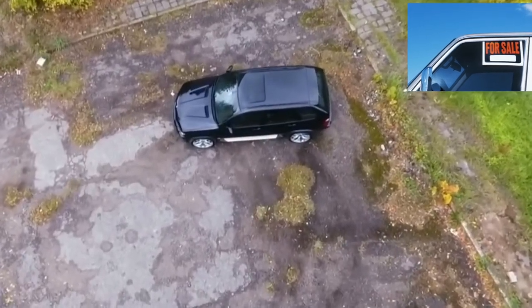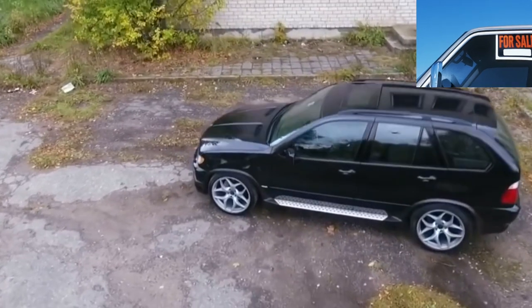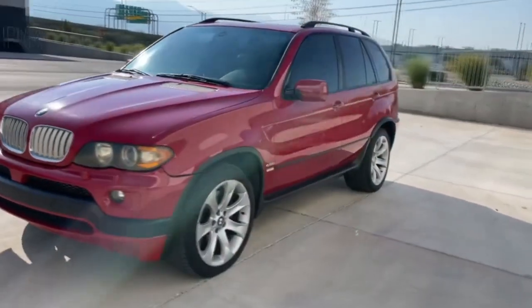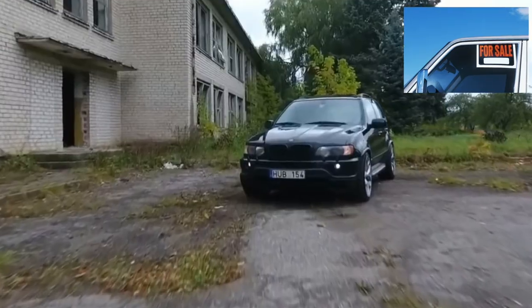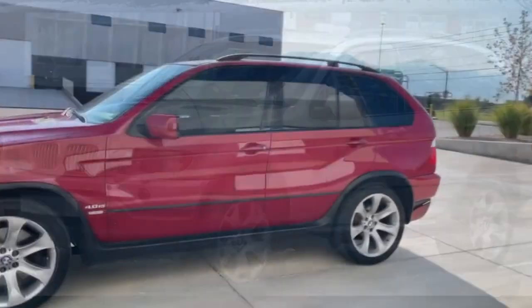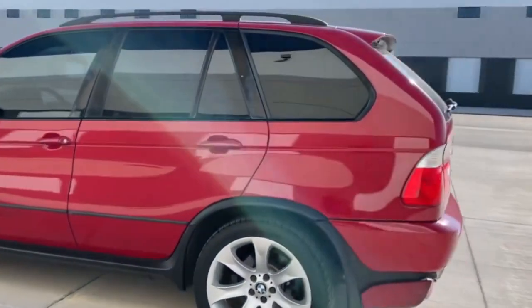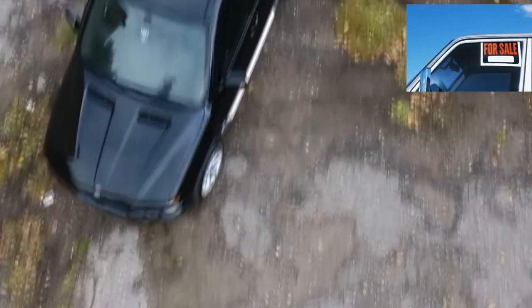BMW X5 E53 engines: the engine is the heart of any car, and BMW is especially so. In terms of reliability, pre-restyling engines have shown their best side. After 2003, new and more advanced engine modifications began to be installed on the X5 E53. This improved dynamics and fuel efficiency, but had a negative impact on durability, especially in conditions of poor service and fuel.